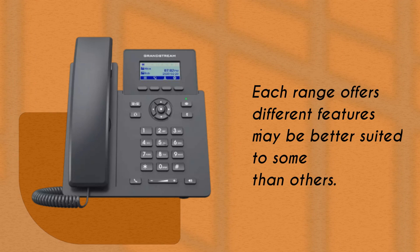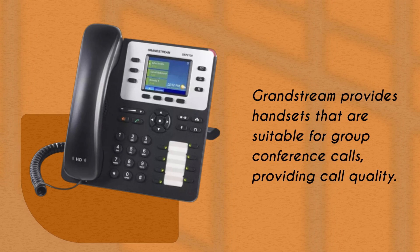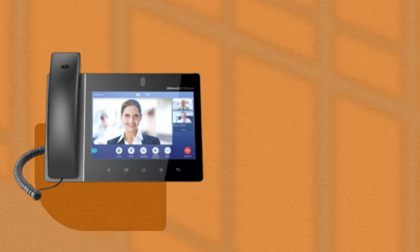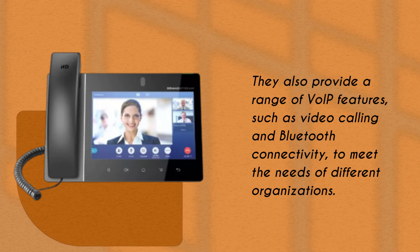Each range offers different features that may be better suited to some organizations than others. Grandstream provides handsets that are suitable for group conference calls with quality call audio. They also provide a range of VoIP features, such as video calling and Bluetooth connectivity, to meet the needs of different organizations.